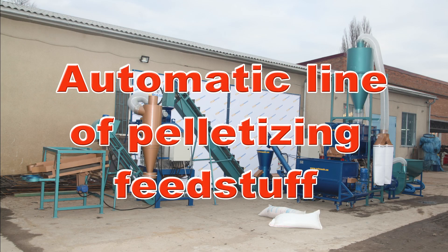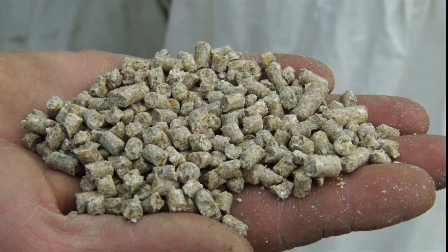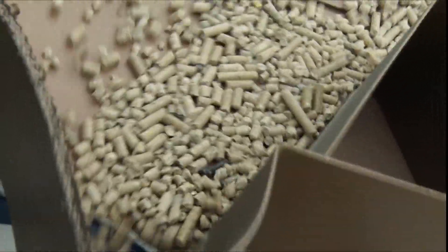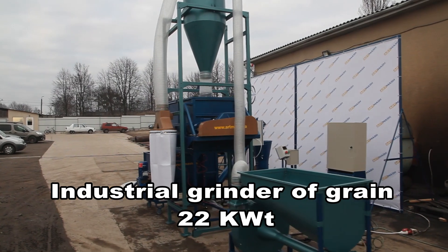ArtMash Enterprise presents the line of granulation of foodstuff with automatic equipment. This line provides a complete cycle of grinding, mixing, granulation, and cooling of granules — from a pile of grain to a finished product.